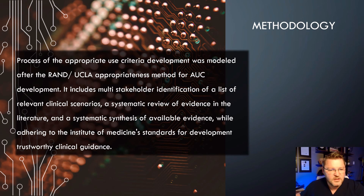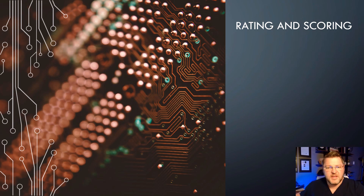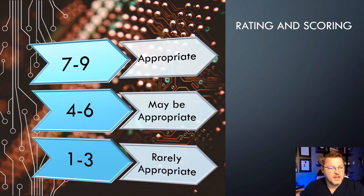They came up with a rating or scoring system to show if an exam is appropriate or not. A score between 7 and 9 is considered clinically appropriate. A score of 4 to 6 means the exam may be appropriate. A score of 1 to 3 means it's rarely appropriate and probably shouldn't be done except in rare cases where it is absolutely necessary.